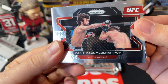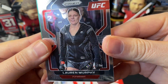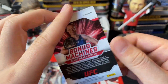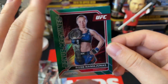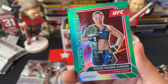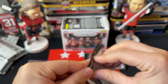We've got a Zabit Magomedsharipov — quite the name — a Lauren Murphy, a Gilbert Burns, and a bonus machine green parallel of Rose Namajunas, who just lost her title in a very controversial and uneventful fight. That's a parallel of an insert, which is always a nice card to get.